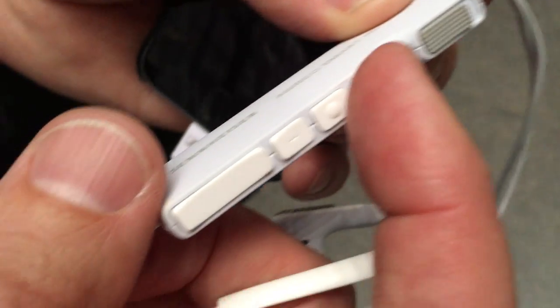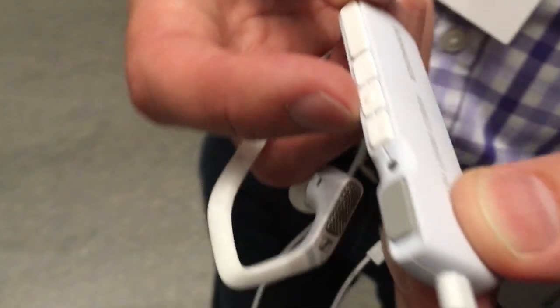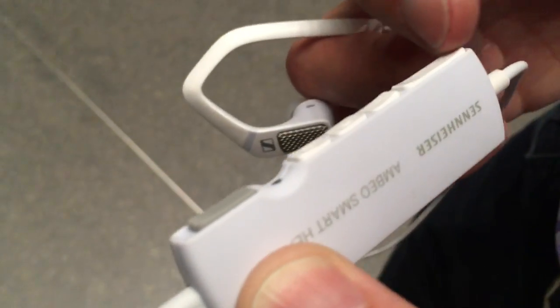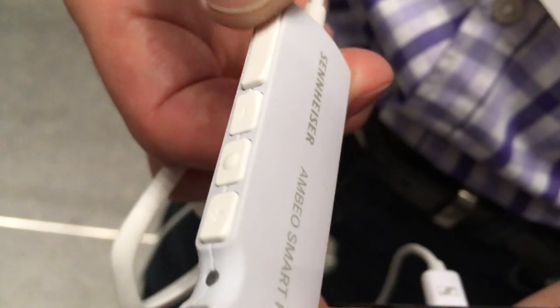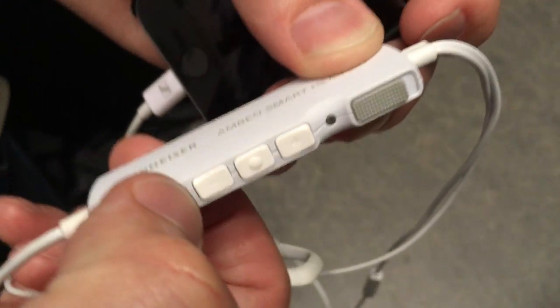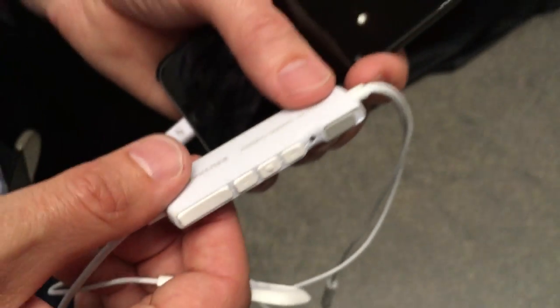These are the buttons to make the music louder or more quiet, or stop and play back. And this is our rocker switch to adjust the ambient awareness — when you push it one way, the ambient is very quiet, even noise cancellation; and if you push it the other way, the ambient gets louder and you can mix it to the music very nicely.